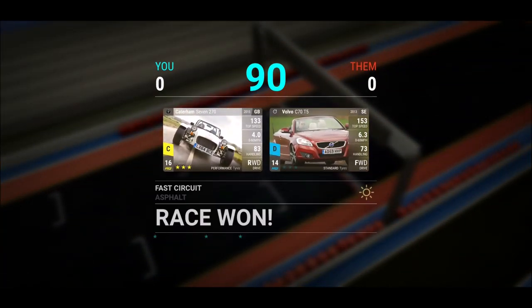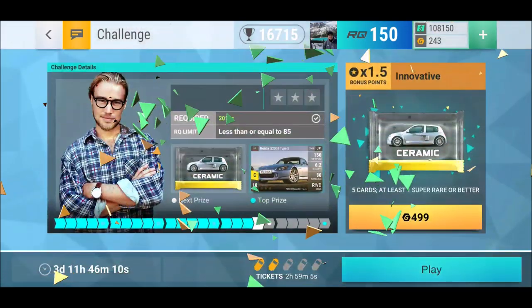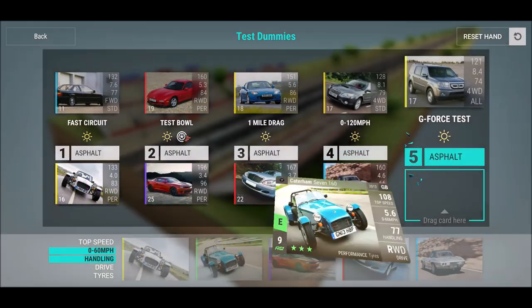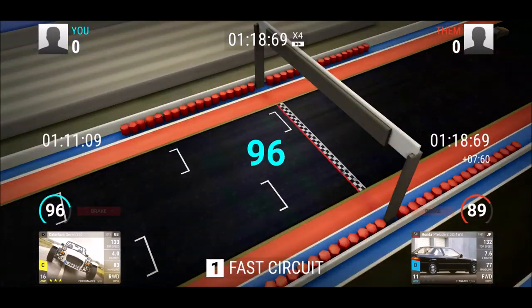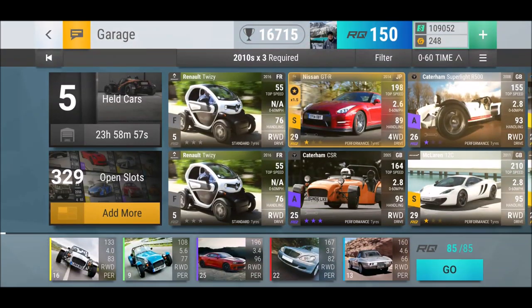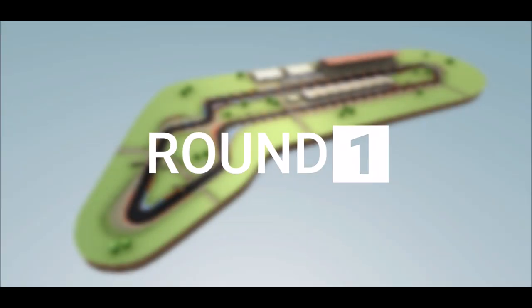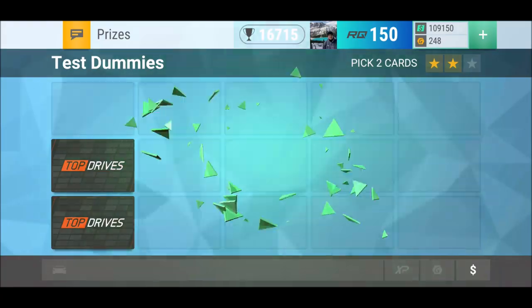Hutch Games now has a Formula One license and is actually working on an F1 game. I'm excited because I haven't seen a good Formula One game on mobile — Motorsports Manager is a managing game, not a racing game. If anyone can pull off something really nice, Hutch can. Anyway, back to focus — we lost that round but should be okay. The mid-range NSX is pretty good.